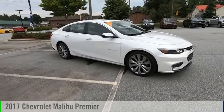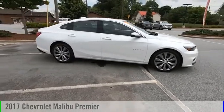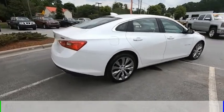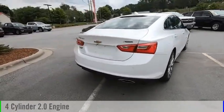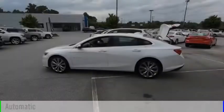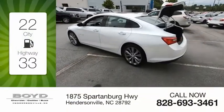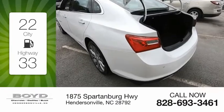Looking for the right vehicle? Check out the 2017 Malibu. This vehicle is powered by a front-wheel drive, four-cylinder, 2.0-liter engine, and comes with an automatic transmission. Great fuel efficiency saves you money by requiring fewer trips to the gas station.